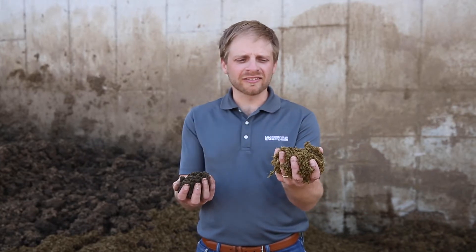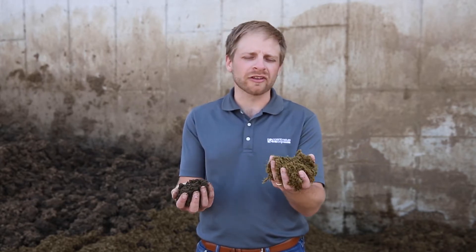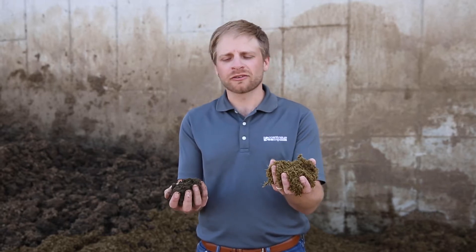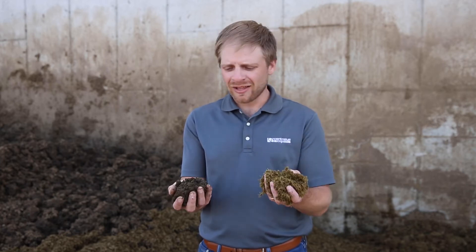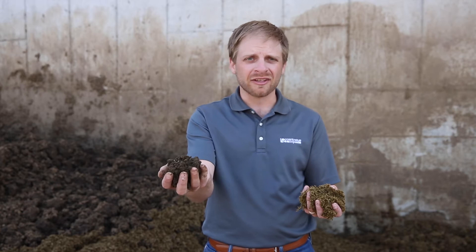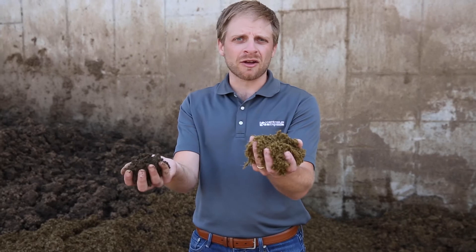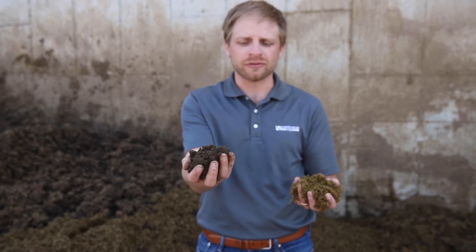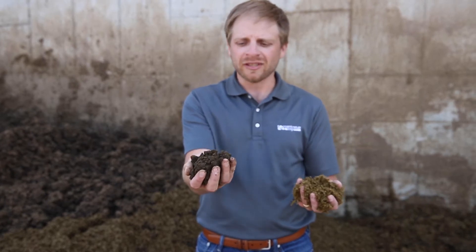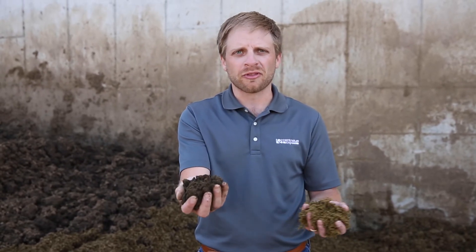So what I have here is fiber bedding that was recovered from what we call primary separation — that would be like a slope screen or a screw press. This is nice dry stuff, but it's mostly the coarse fiber. Here in this hand, I have the residual solids. Basically, after we take all this coarse fiber out through primary separation, all of this material is still left in there. And we're using the Centresis centrifuge to pull these fines out.